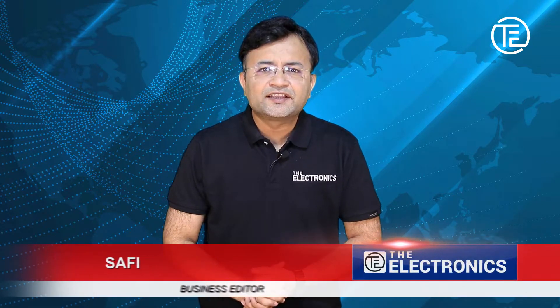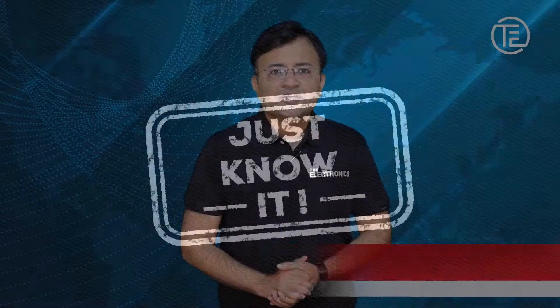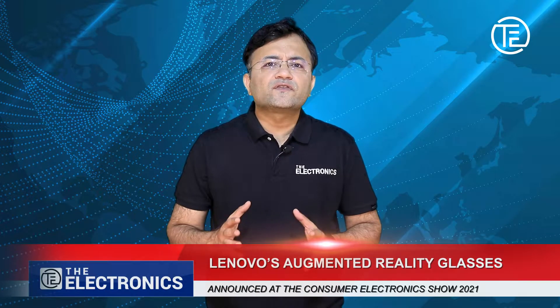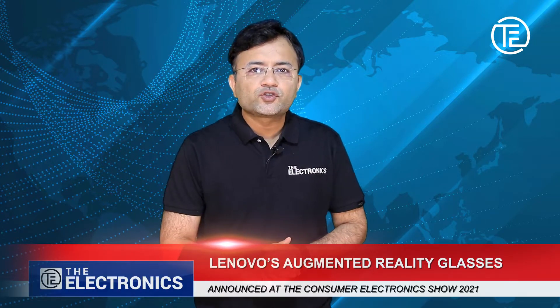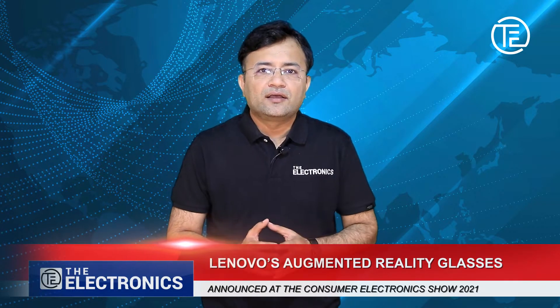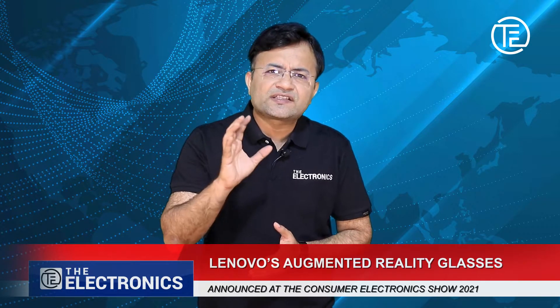Hi friends, I'm Safi and this is theelectronics.com. Today we are going to talk about Lenovo's augmented reality glasses, announced recently at the Consumer Electronics Show 2021. But before we start with that, let's have a look at the concept itself.